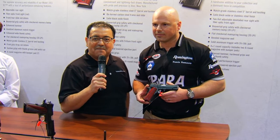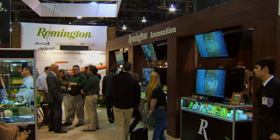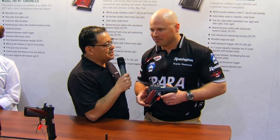America's favorite pistol, built by America's most trusted gun maker. That's why we're here inside the Remington booth at Shot Show. I'm Max Martin, and with me is Travis Tomasi, Pro Shooter and Assistant Product Manager for Remington and Para. Happy to be here. I am so glad to have an opportunity to speak with you.